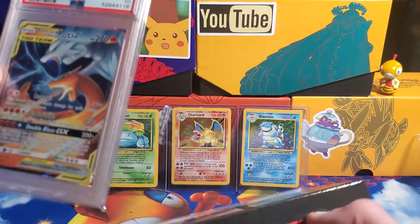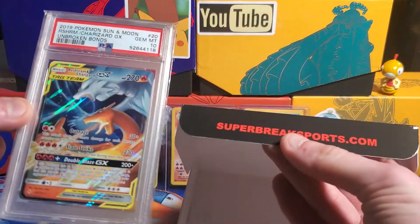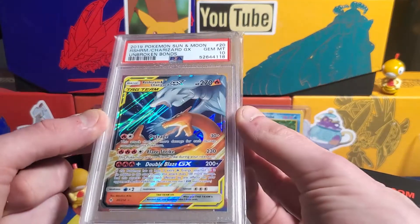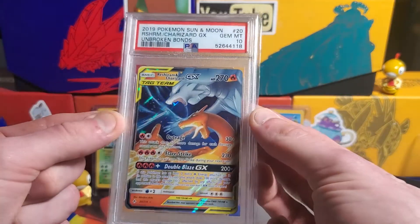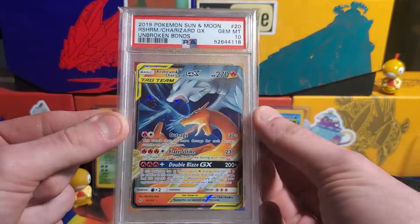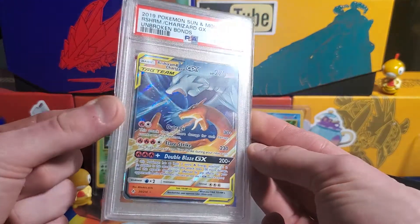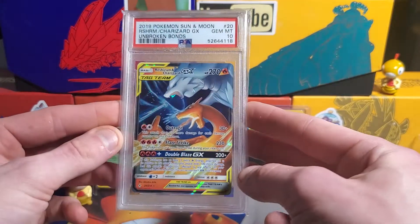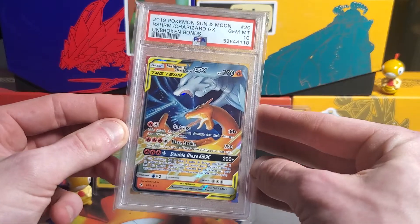Shoutout to superbreaksports.com — if you guys see these I would definitely recommend picking one up, you can get yourself something super amazing like I just did. Shoutout again to World Champs Sports Cards, definitely going to be going back there again. I don't know if I'll be getting another one of these since they're pretty expensive, but I don't know — I got a really awesome pull.